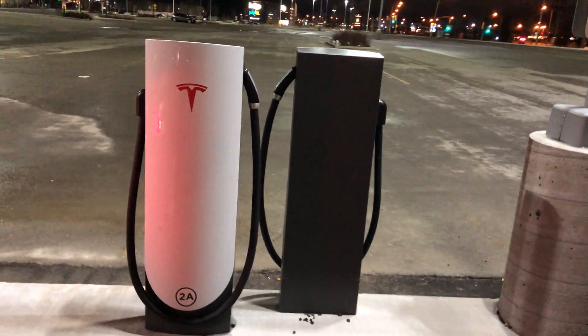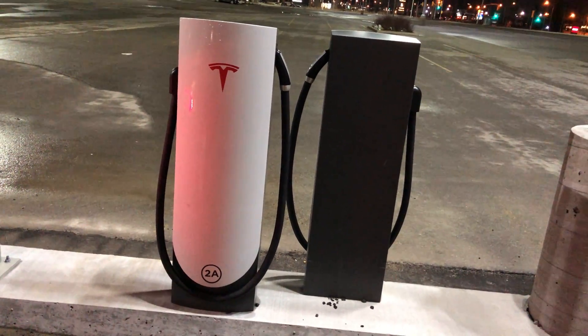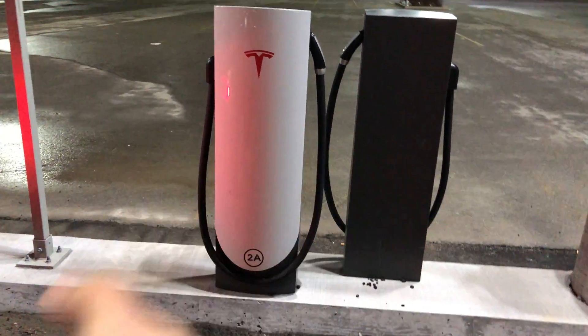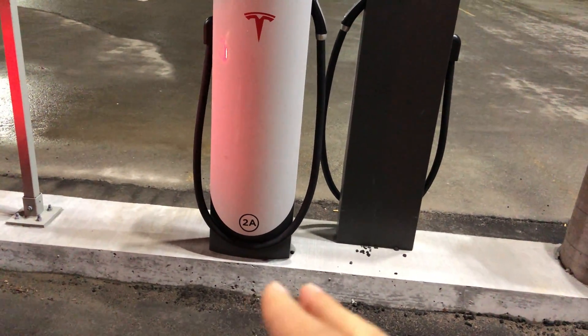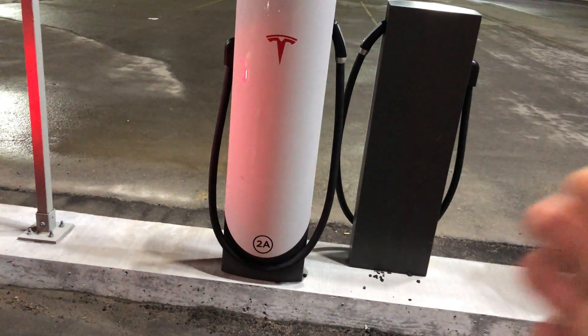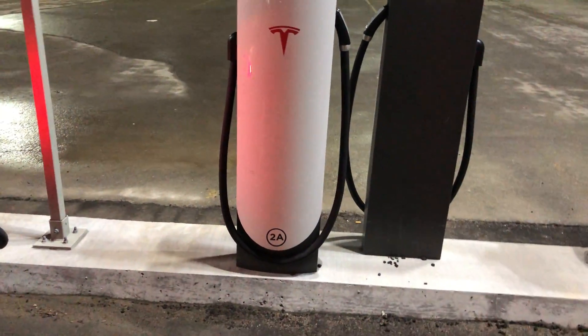So if you're a new Tesla owner or thinking about getting a Tesla, always keep in mind that on the big superchargers the electricity is shared — 2A and 2B share it. If you pull up and there are a couple of cars, you have to look at which stalls they're parked in and be strategic to get a faster charge.